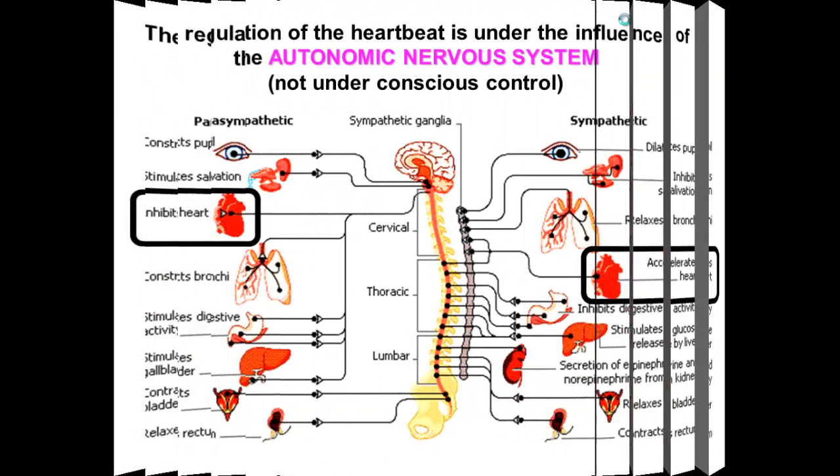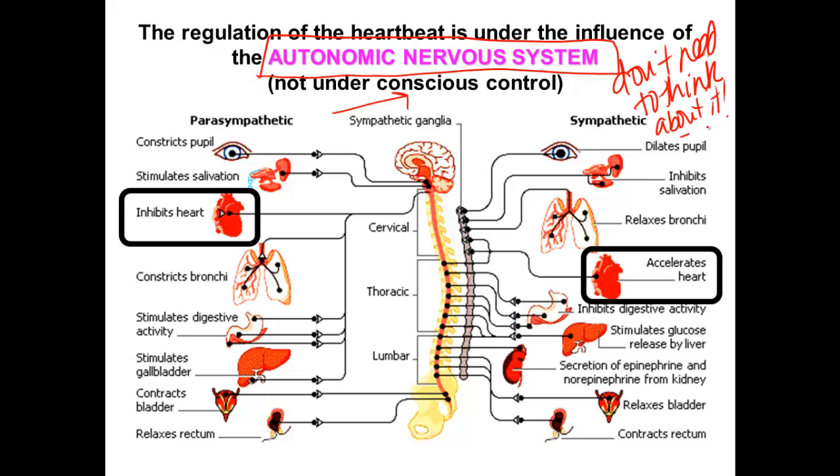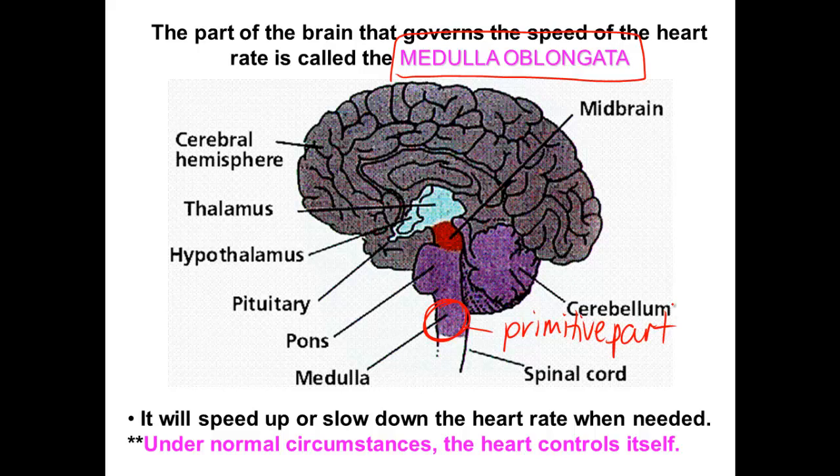This is all under the control of the autonomic nervous system — you don't have to think about it, it's not conscious, it just happens inside your body. The sympathetic nervous system in times of stress will accelerate your heart rate, and the parasympathetic system will inhibit and relax it afterward. This is all controlled by the medulla oblongata, just above the spinal cord — the most primitive part of our brains — which controls circulation in times of stress or relaxation. Under normal circumstances, the heart controls itself through the SA node pacemaker.